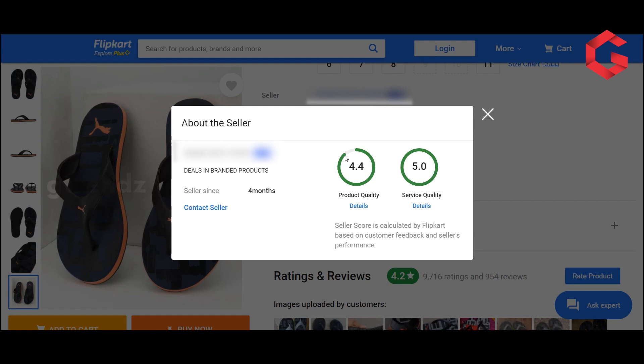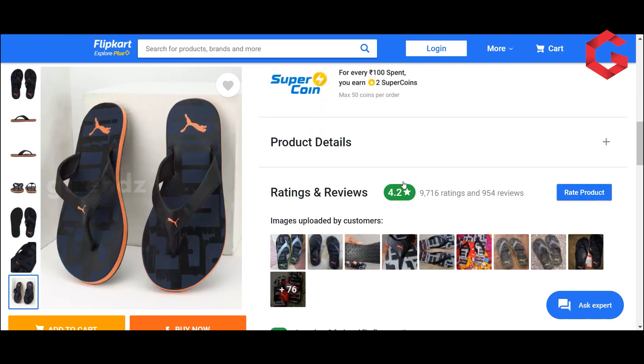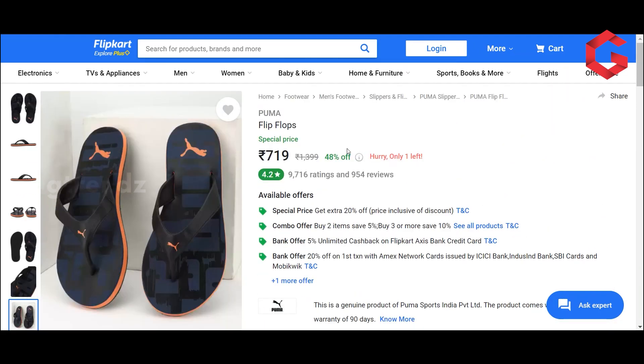We can check the sellers. You should look for product quality above 4.4 star ratings and a 5-star rating for service. We can check for maximum authenticated, original products. You can buy the product if it meets these offer and seller criteria.